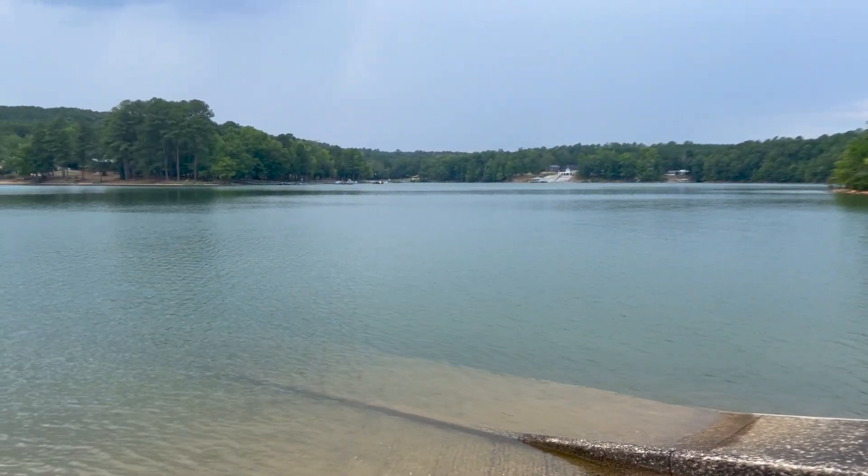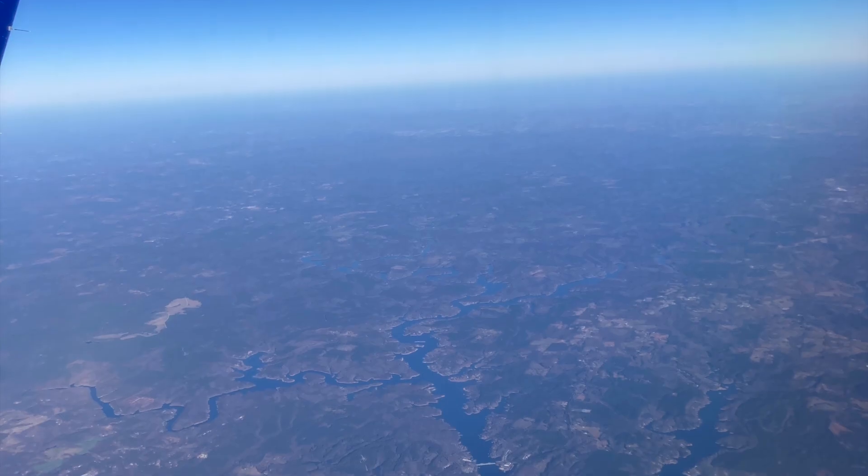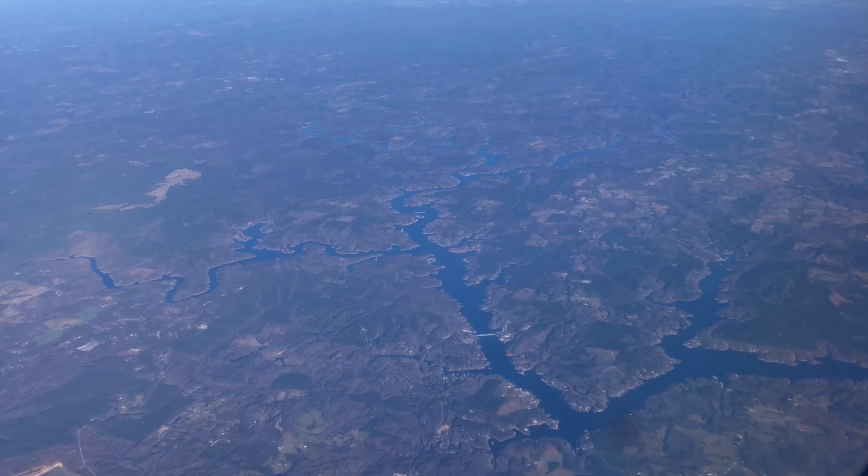Smith Lake is something to behold. Smith Lake is a man-made lake created in 1961 by Alabama Power Company. It's 21,000 acres but has over 500 miles of shorelines. In essence, it's a long skinny river with lots to explore.